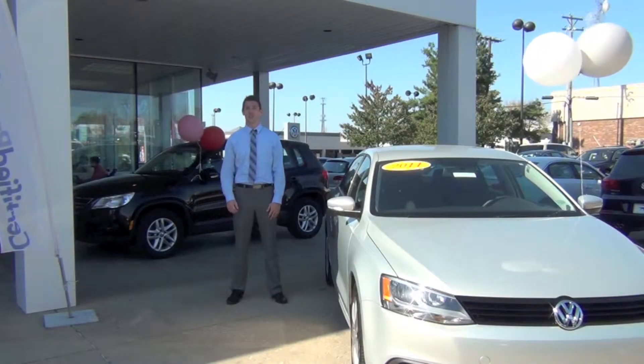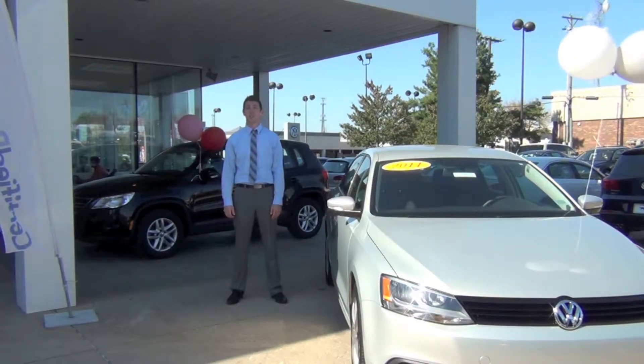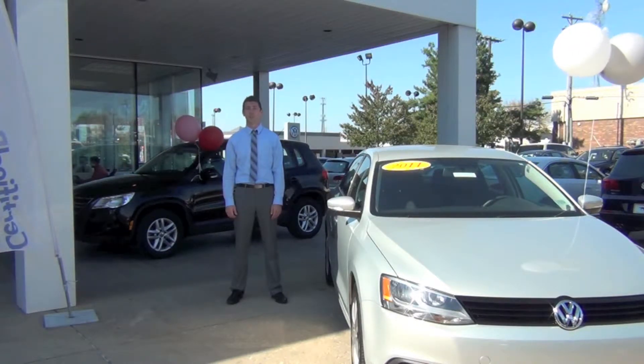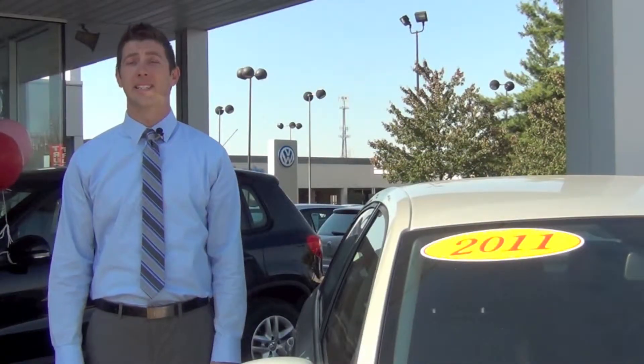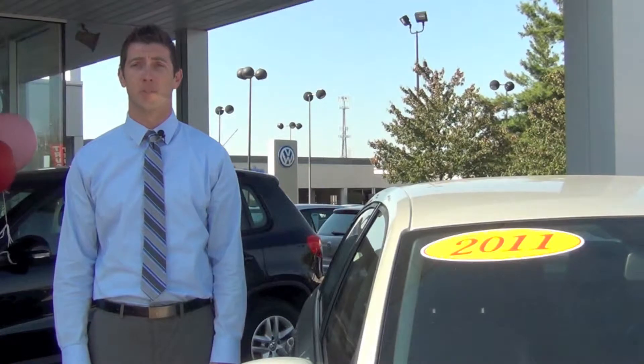Hello, I'm Shane James with Don Jacobs Volkswagen. Are you considering purchasing another vehicle but you can't decide if you want to buy new or pre-owned? Maybe you should consider a certified pre-owned Volkswagen. In this video, I'll explain exactly what a certified vehicle is and the benefits of buying from a Volkswagen dealership.